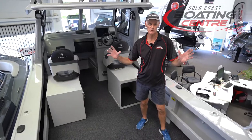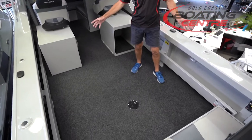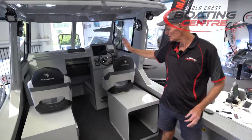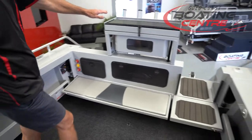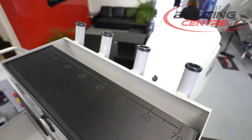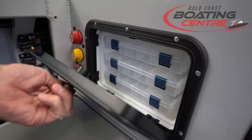If you're after a roomy platform for four guys to do some serious offshore fishing, look at the amount of space here. You can put a couple of swags down if you want to overnight, in addition to the cabin bunks. At the back we've got the bait station pump live bait tank with window, extra rod holders at the back, and down here a tackle tray compartment for your lures and bits and pieces.